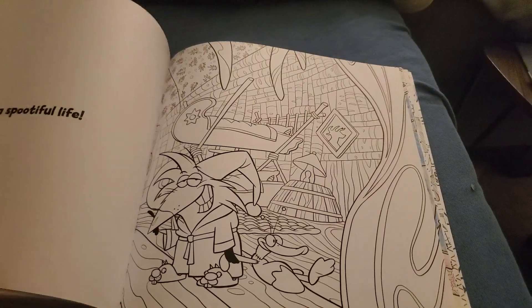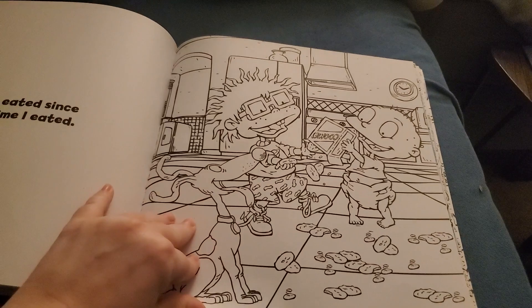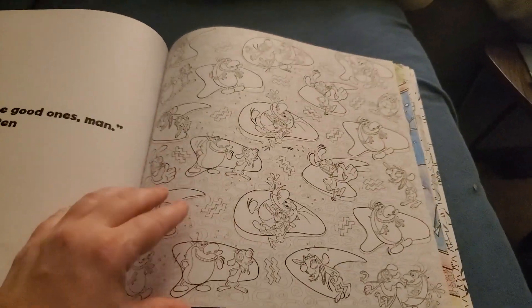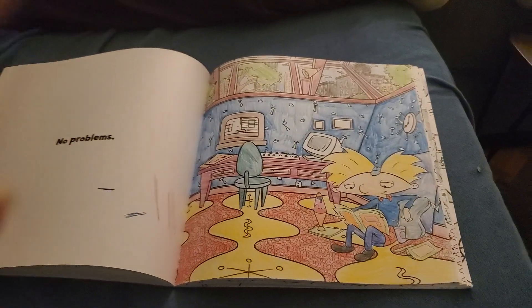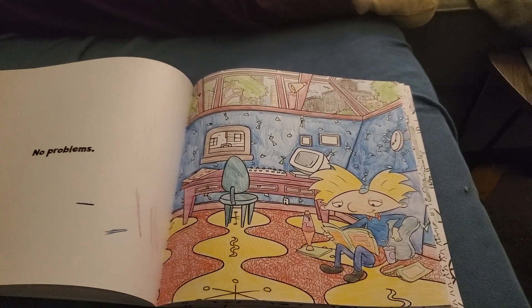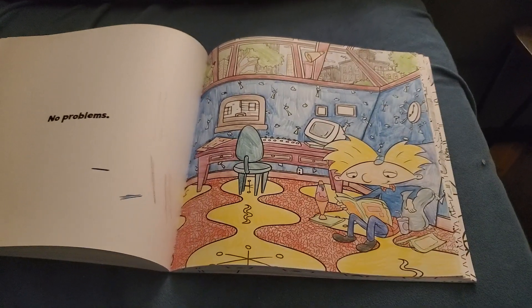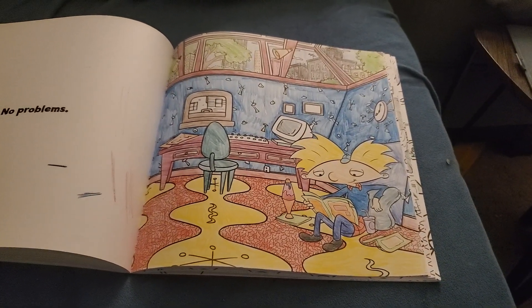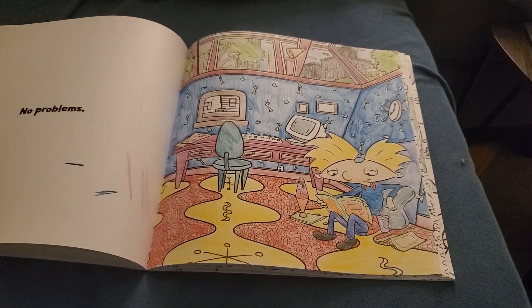More Cat Dog. Norbert. More Rugrats to save for last. Ren and Stimpy. This one was fun. I colored this and Googled images of Arnold's room and did the best I could to match the pictures. As for the comics he's reading, I just gave them kind of nickel and slime colors with the bright green and the orange.